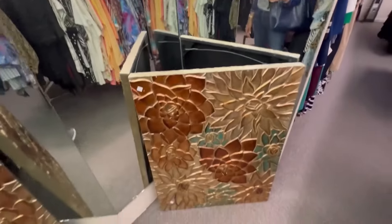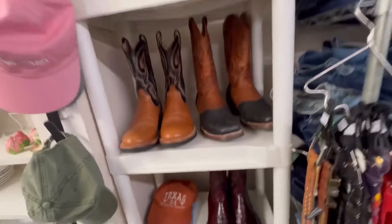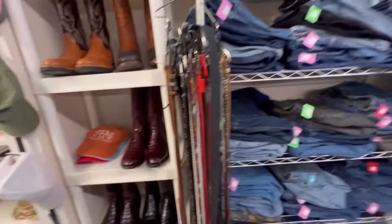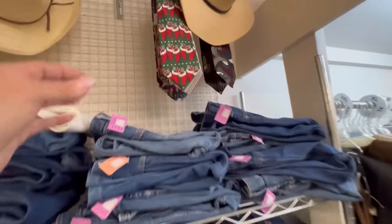And look at that painting — fifteen dollars! They have lots of boots for the guys and some hats. Look at those shiny boots down there. And lots of pants and some ties.